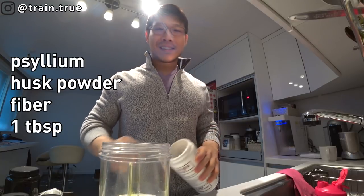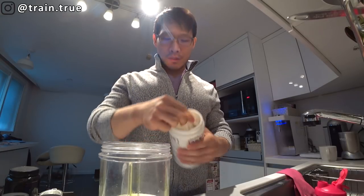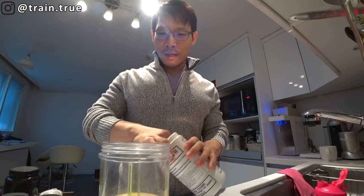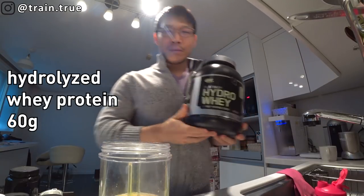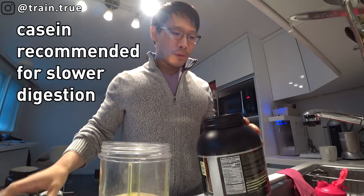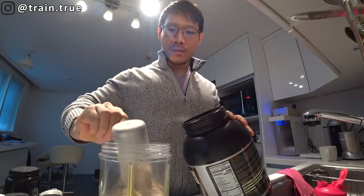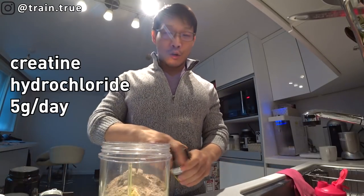First ingredient is psyllium husk fiber — about a tablespoon. This is pretty much all fiber. I do this mostly because I want to get my fiber in since I don't eat that many green vegetables. Next I put protein — I wouldn't necessarily use hydro whey here; a slower digesting protein like casein would be better, but I don't have it. I put two scoops, about 60 grams of protein.